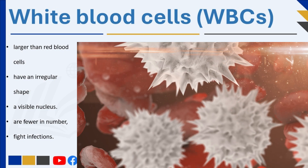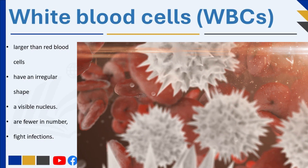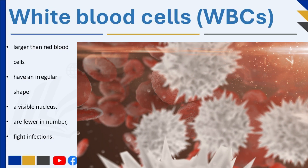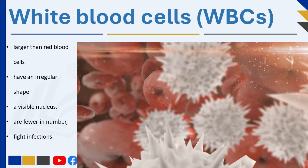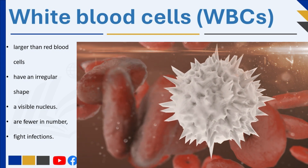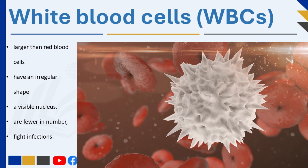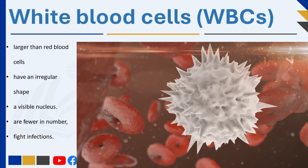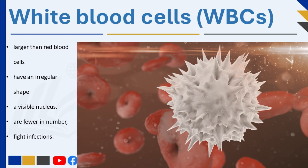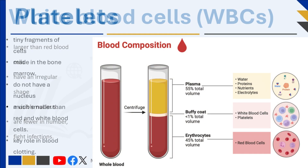White blood cells (WBCs) are larger than red blood cells and have an irregular shape with a visible nucleus. Although they are fewer in number, they play a very important role in fighting infections. White blood cells act like soldiers, defending the body against bacteria, viruses, and other harmful invaders. Some white blood cells destroy germs by swallowing them, while others produce antibodies to attack specific diseases.